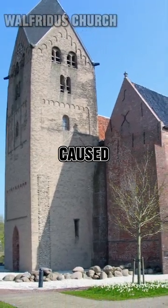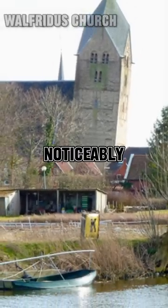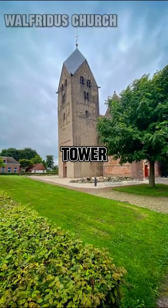Over the years, due to subsidence caused by the natural conditions of the region, the tower has tilted noticeably. It has become a tourist attraction and is sometimes referred to as the Leaning Tower of Biedum.